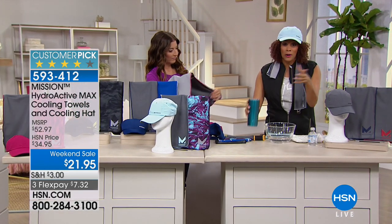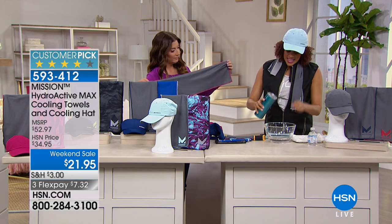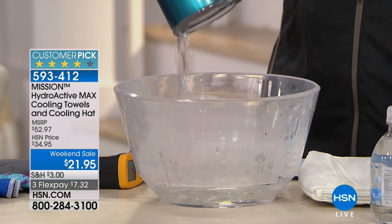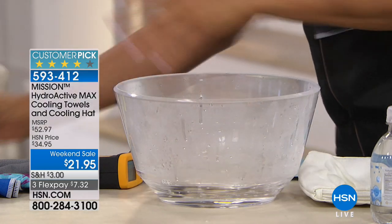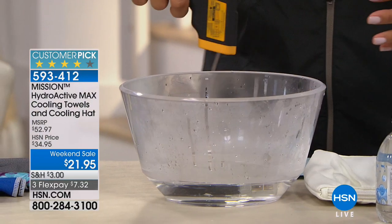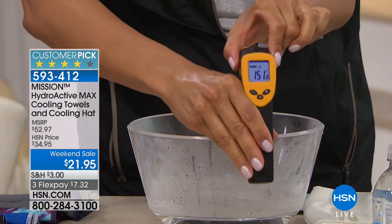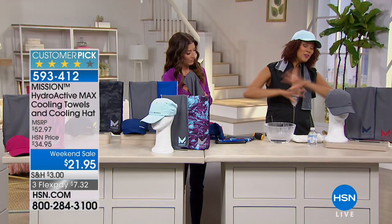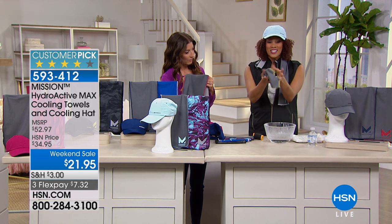It doesn't matter the temperature of the water — it could be from a bottle, a fountain, or your thermos. Water and air equals cool. Mission is the leader in thermal regulation. I grabbed some hot water to show you — it's steaming at 151 degrees — but any water will cool you down an average of 30 degrees below your average body temperature.